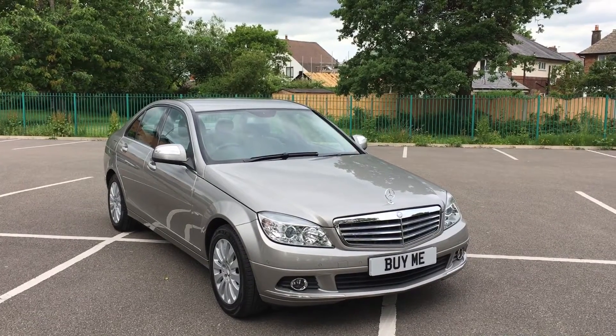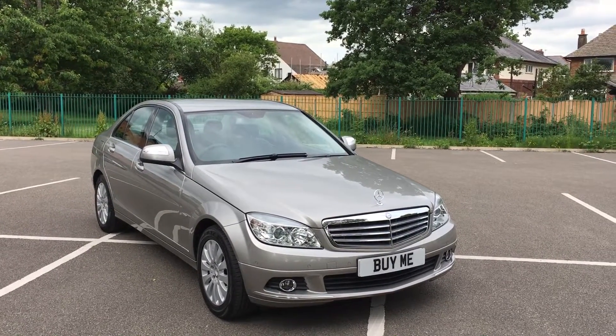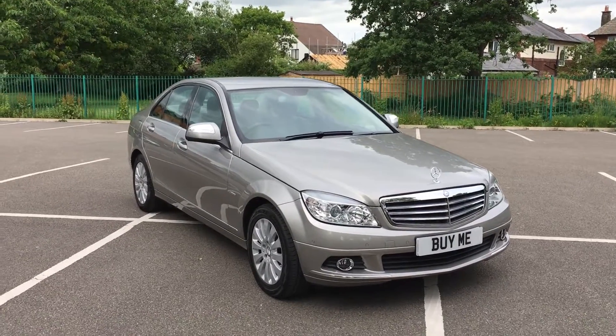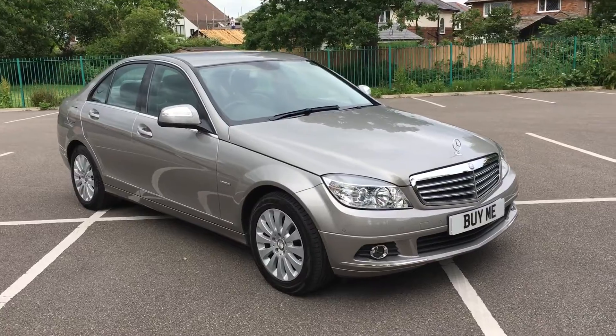Hello and welcome to Penwortham Garage, and what a beauty I've got for you today. Look at that — a 2007, 57-plate Mercedes C220 CDI Elegance. Absolutely stunning car.